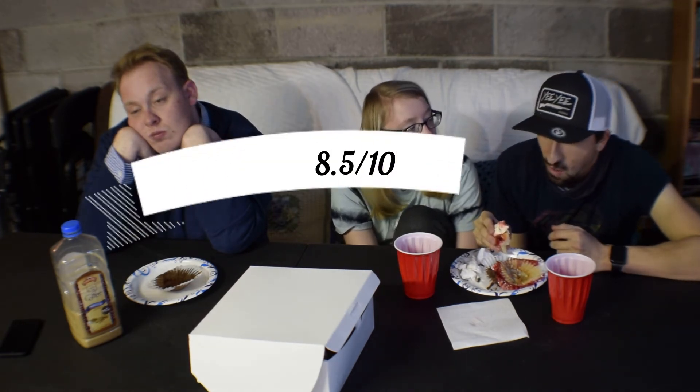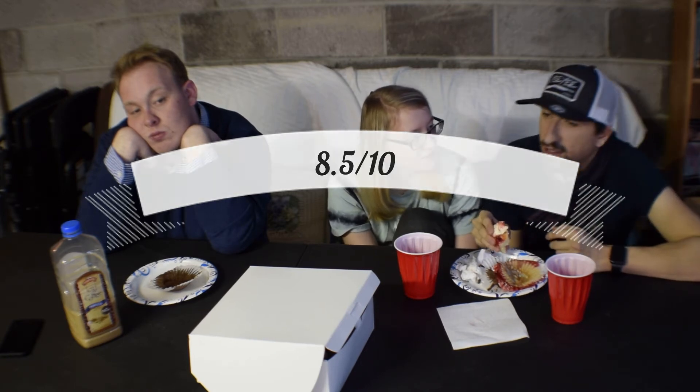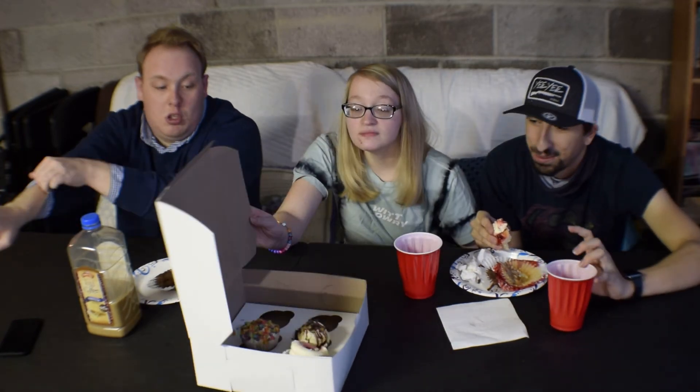I'd rate it an 8.5 out of 10 for taste. And aesthetics would be like a 10. Again, on appearance alone these are top notch. Very good.